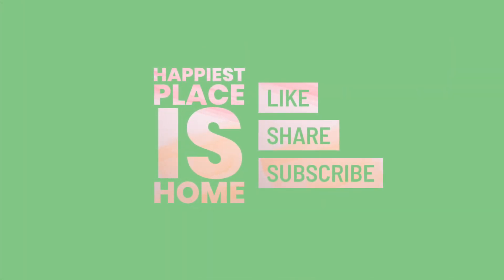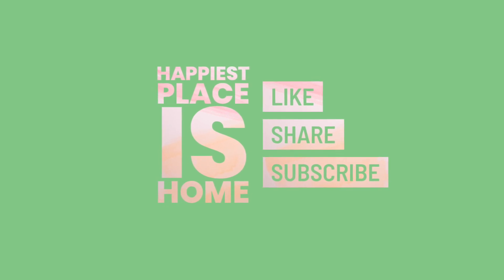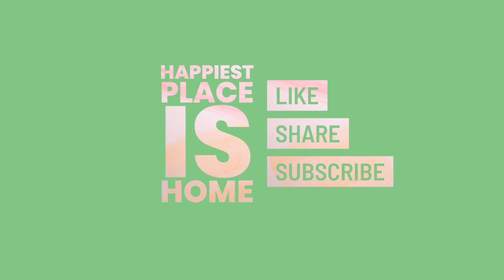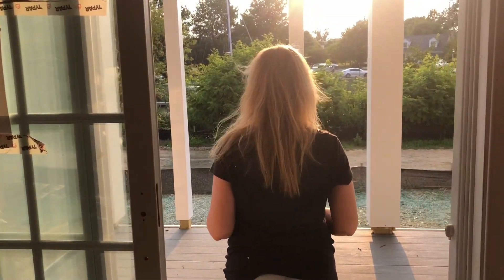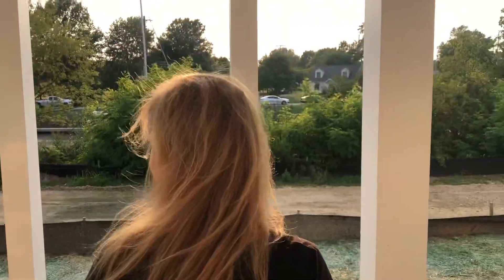Thank you so much for watching the Happiest Places Home channel. Please take a moment to comment, and if you could like this video, it would help our channel a lot. A special message to my wonderful subscribers: we have just completed building a house and I've been a little bit busy with the move, but I am so excited to show you how everything turned out.